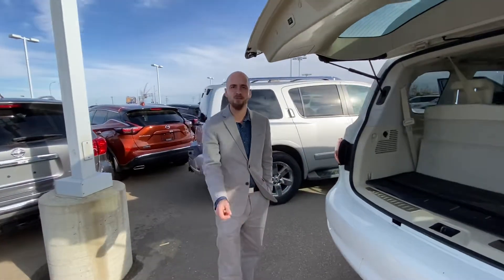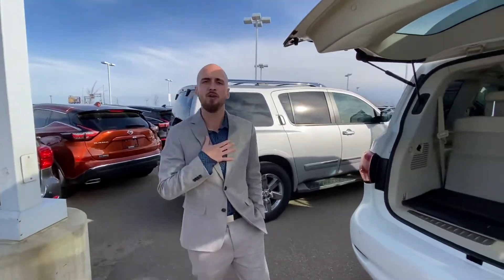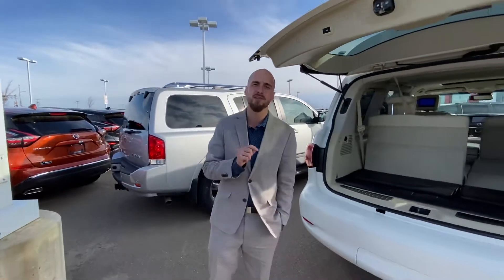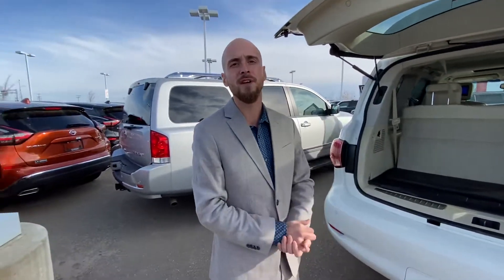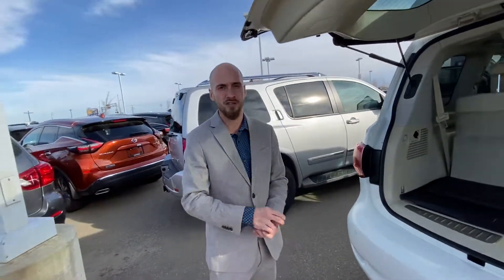With all that being said, Zad, it's Ryan down here from LA Nissan. I'm prepared to go above and beyond to earn your business. Give me a call at 780-769-0060 and you can start taking the next steps towards getting this beautiful Infiniti onto your driveway, my friend. Talk to you soon.